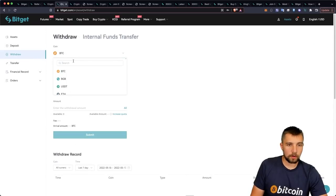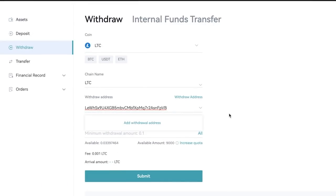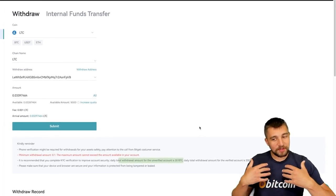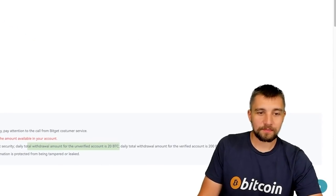I can go over to Withdraw, put in LTC — this might be below their minimum or just the fee. I grabbed my Litecoin address and put it in there, but I'm below the minimum withdrawal. This is about $3 worth of Litecoin right now, so it's stuck in here. But the main takeaway is your total withdrawal amount for an unverified account — basically no KYC — is 20 Bitcoin a day. For me personally, that's going to be plenty.